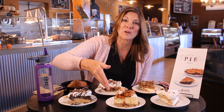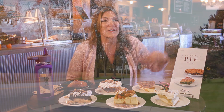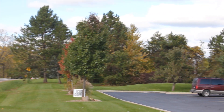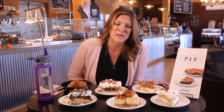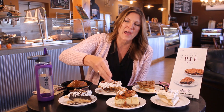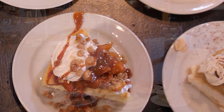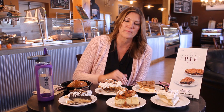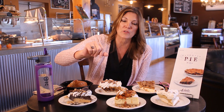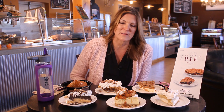This new cheesecake is called North Ave Apple Cheesecake. North Avenue is right out in front of our birthplace here in Armada, so we were happy to name this cheesecake after our main highway coming up to Armada — North Avenue. We start with our wonderful vanilla bean cheesecake, top it with our homemade apple pie filling using Northern Spy apples, then drizzle it with caramel and sprinkle it with our brown sugar crumb topping. It's delicious.